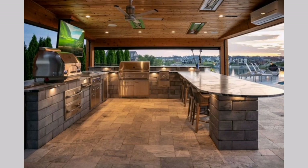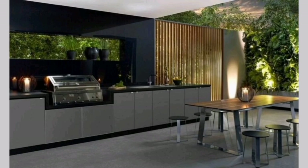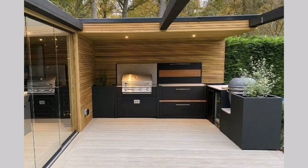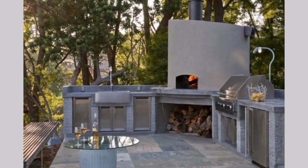Modern minimalism: For a sleek and contemporary look, go for a minimalist outdoor kitchen design. Use clean lines, stainless steel appliances, and a neutral color palette. Integrate minimalist furniture and lighting to complete the modern aesthetic.